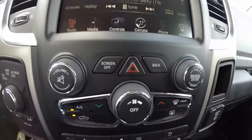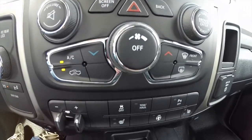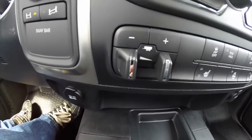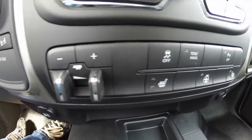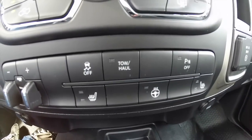Moving down, you have your volume control, your tune control for your radio, and your climate control as well. There is an integrated trailer brake control and hard switches for your heated seats, heated steering wheel, traction control, parking sensors, and tow haul.